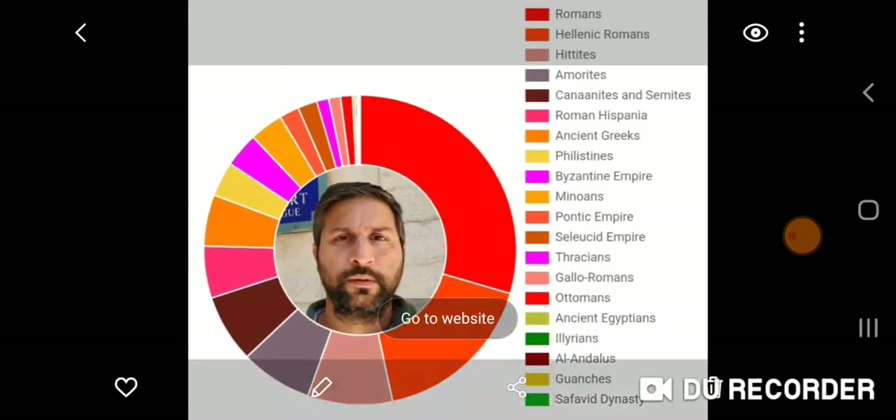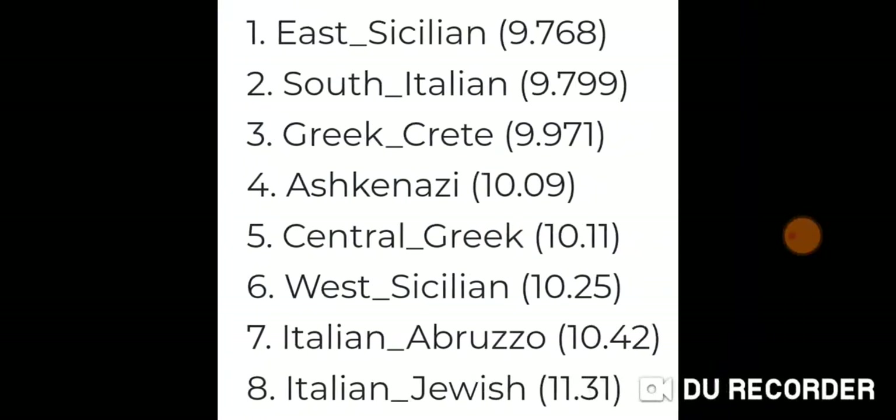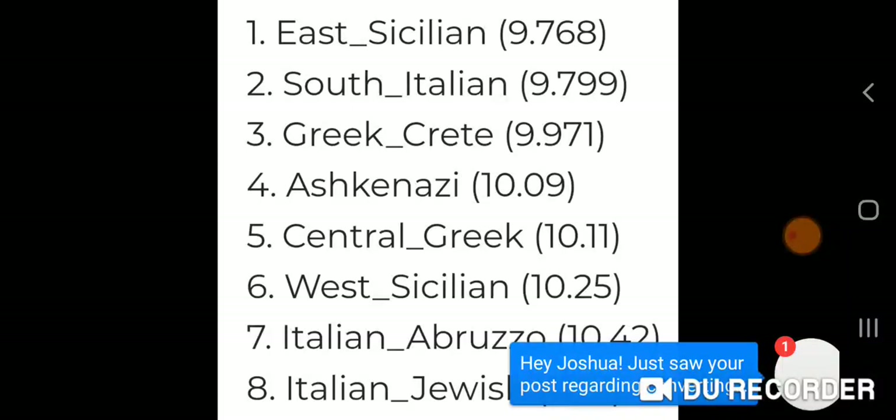Here is My True Ancestry with the 23andMe upload. You can see it gives me more Amorites, Canaanites, and Semites. So you have Romans, Hellenic Romans, Hittites, Amorites, Canaanites and Semites, Roman Hispania, ancient Greeks, Philistines, et cetera. And for modern populations, I get Italian Jewish in the top eight at a distance of 11.31.